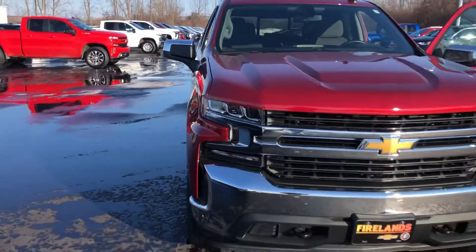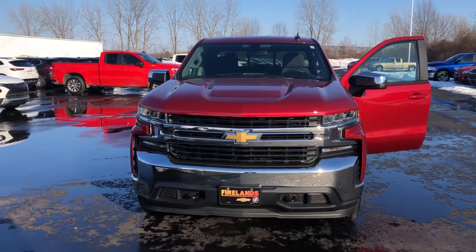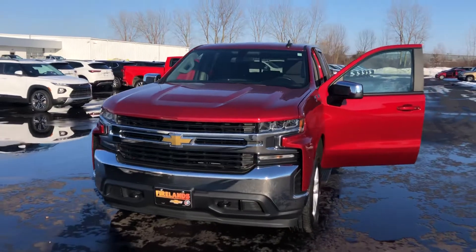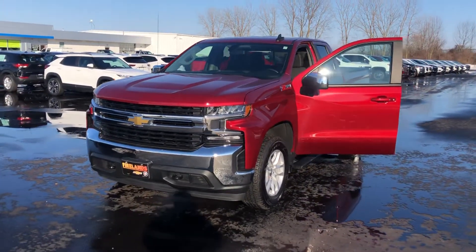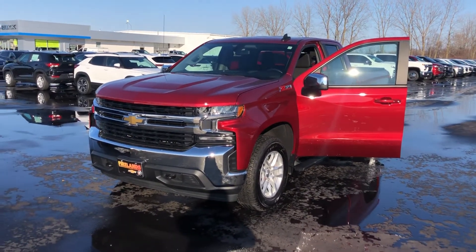Let me know if you have any further questions, Bruce, and when you might be available to stop in and see it in person. You mentioned possibly this weekend — Saturday we're going to be open 9 a.m. to at least 3 p.m., so give me a call or respond to this email. Let me know what else I can do for you. Thanks, Bruce.